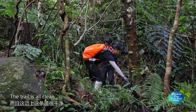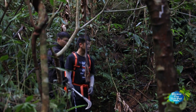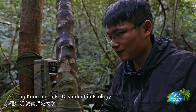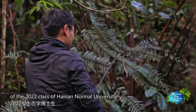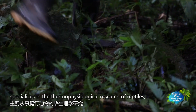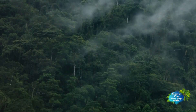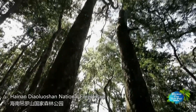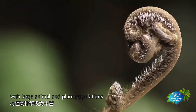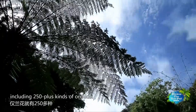This area is very clean. Cheng Kuaming, a PhD student in ecology of the 2022 class of Hainan Normal University, specializes in the thermophysiological research of reptiles and has been working in the field for three years in Diaolua Mountain. Hainan Diaolua San National Forest Park boasts rich tropical forests with large animal and plant populations of up to 3,500 plant species, including 250 plus kinds of orchids.